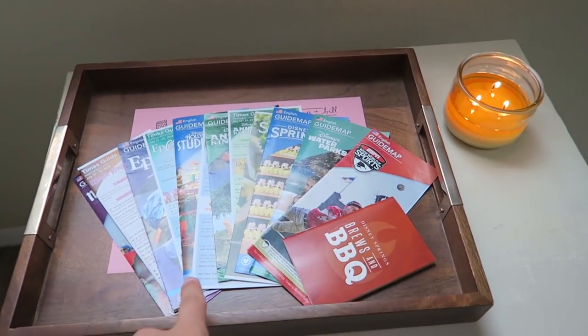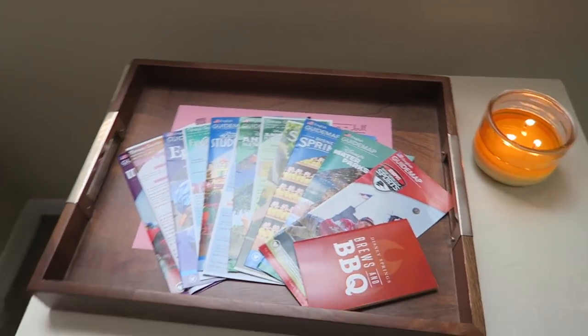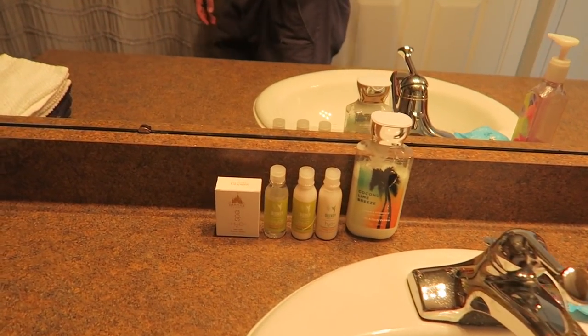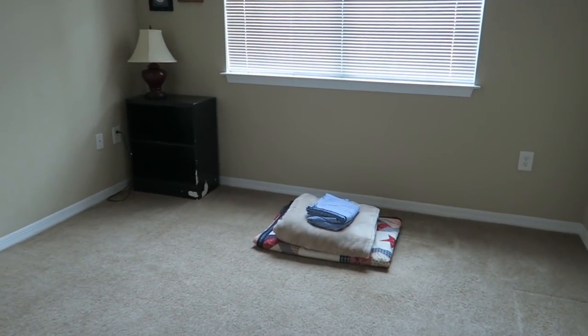Look at this little display we made. These are the things I picked up from Disney Springs. I haven't seen it yet, but Sarah made a little welcome sign underneath there. Here's the bathroom - we've got our Disney soaps and Bath and Body Works, fresh towels out. Shower's all set. So this is going to be their little home for the week.